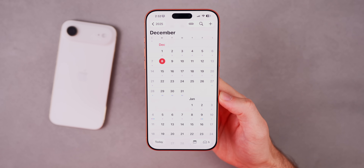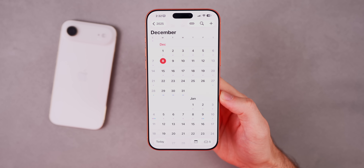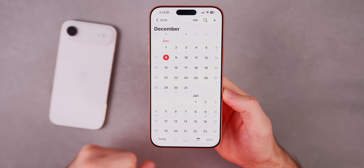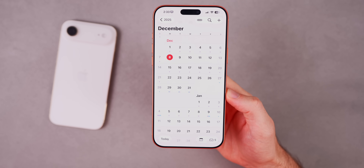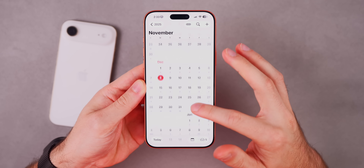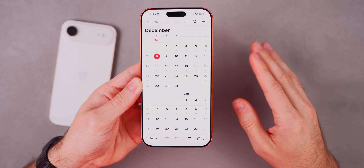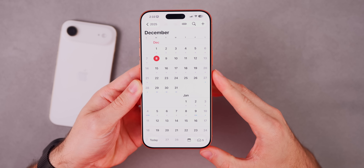Next week I think is when we'll see the first beta of iOS 26.3 go out, most likely Monday the 15th or Tuesday the 16th. That first beta will likely include the Android-to-iPhone switching feature. As for iOS 26.1.1 — that is definitely not coming. There's been no sign of it and it's too late, so iOS 26.2 will just be the next public release, which is two days away.